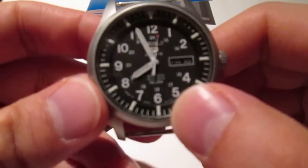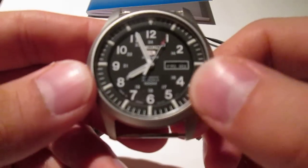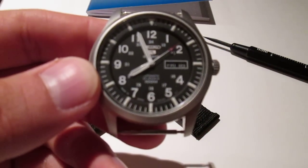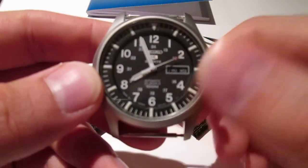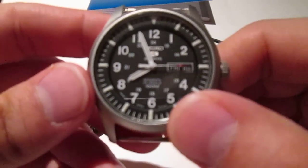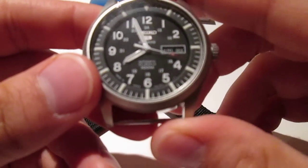As far as how the watch functions, you'll read some reviews online saying it's inaccurate and loses a couple of seconds every day. I have noticed a little bit of that, but honestly, for the price I'm paying, I really just can't hold that against this watch.